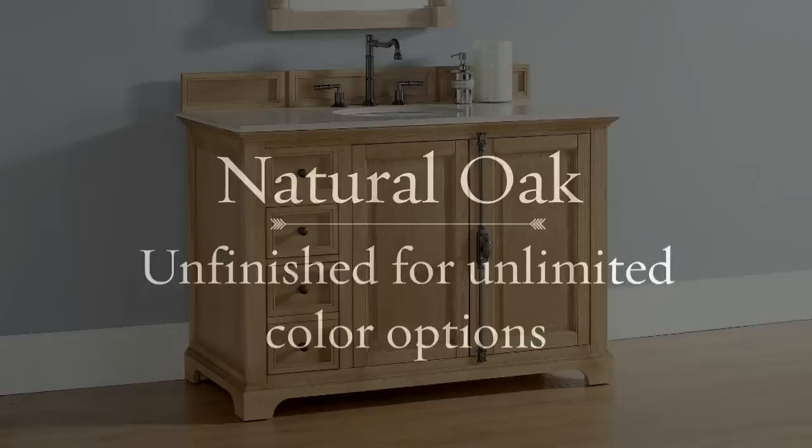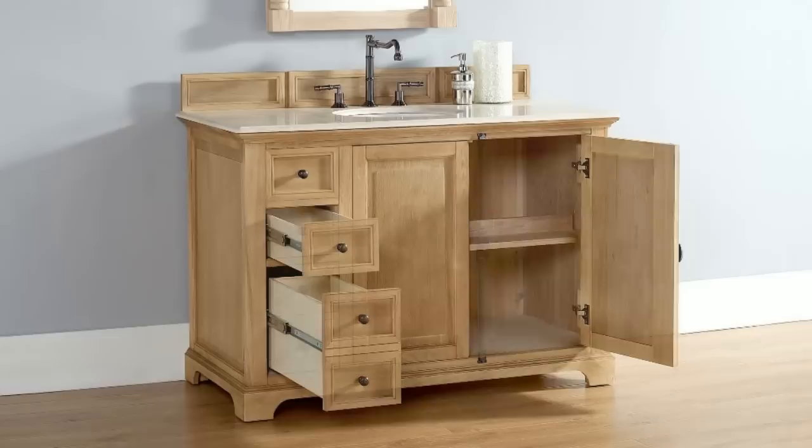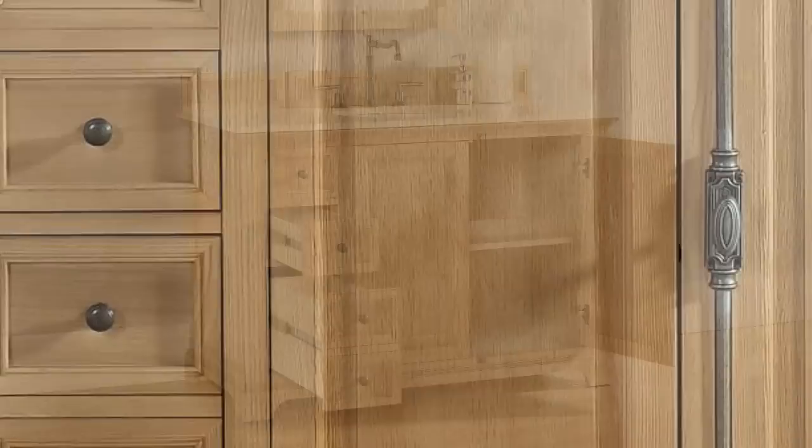The natural oak color is unfinished for unlimited options of finished customization. You can either apply just a clear protective coat of polyurethane, or stain or paint with any color you want.